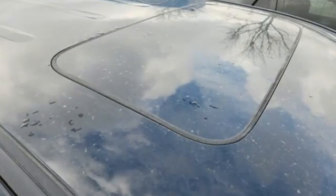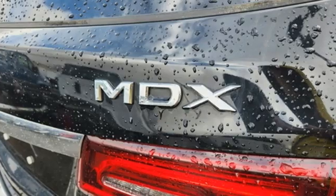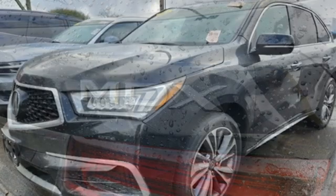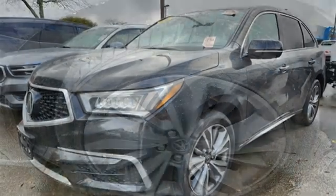Bluetooth hands-free link. Front heated leather sport seats. Integrated navigation system with voice activation. V6 engine. Dual zone climate control. Power lift gate. Active noise cancellation.